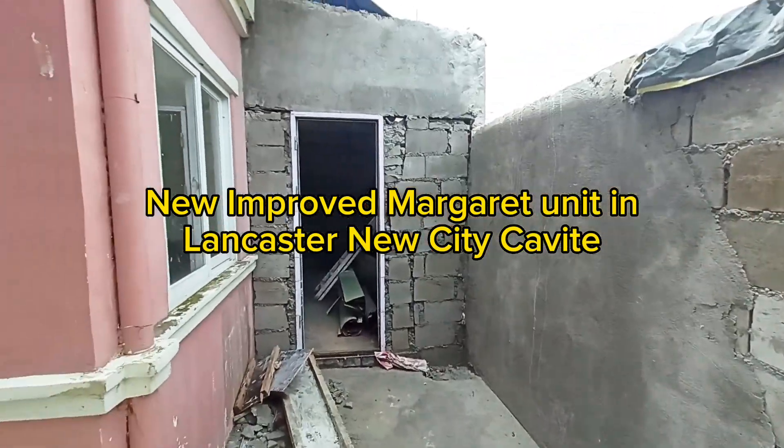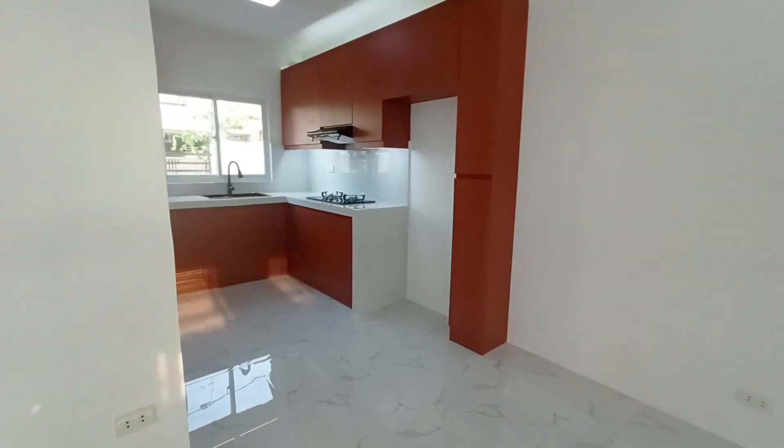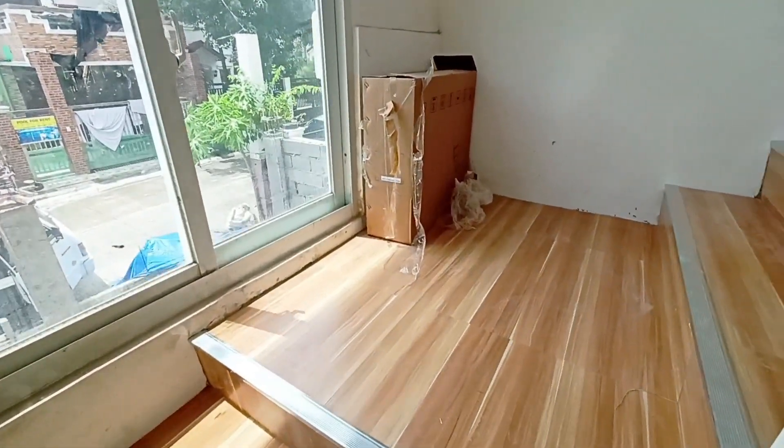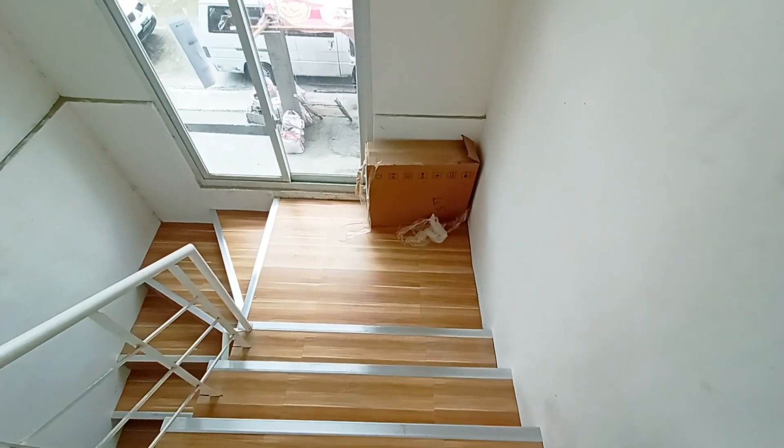New improved Margaret Unique in Lancaster New City Cabot. The client wanted to have a gate, kitchen extension, kitchen cabinet, and floor tiles. You can see the before and after of the renovation. It is more comfortable to live in and it is worth it to live here.